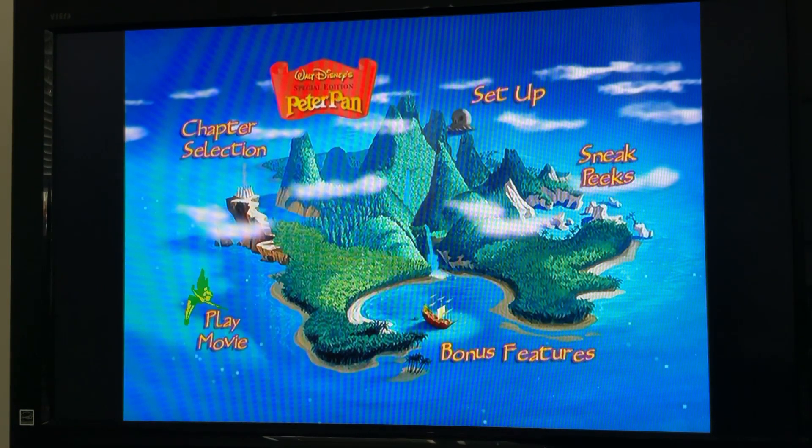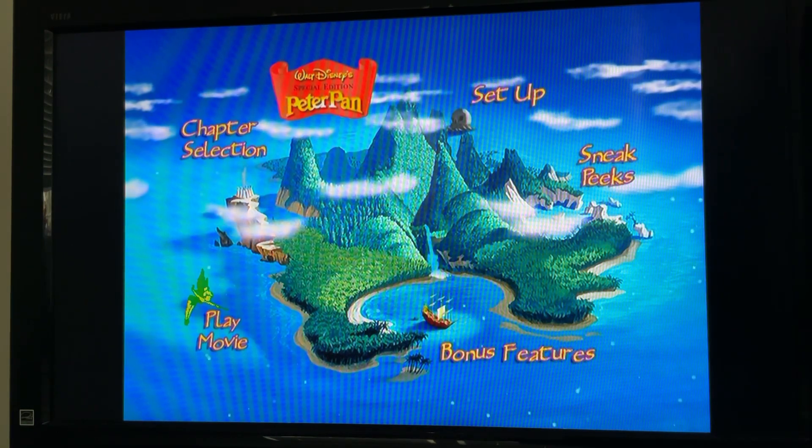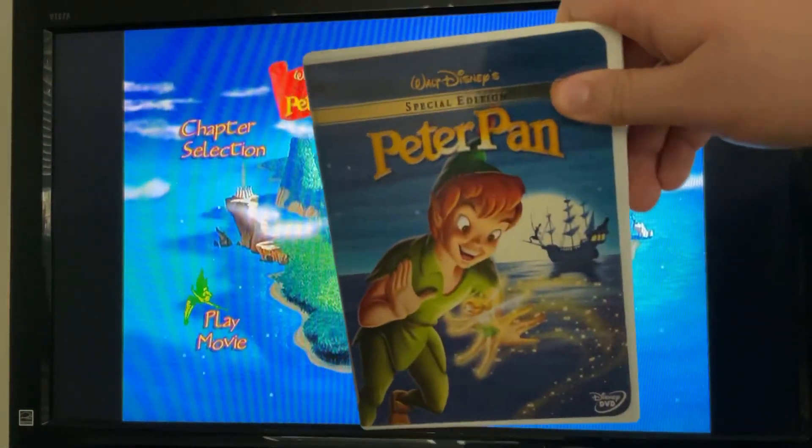Hello guys, it's me again, and today we're gonna do another DVD mini walkthrough. This time it's for Walt Disney Special Edition Peter Pan.